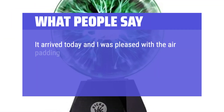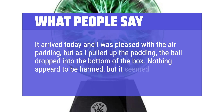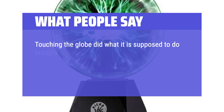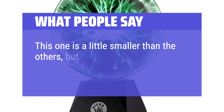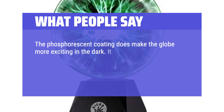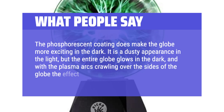What people say: It arrived today and I was pleased with the air padding, but as I pulled up the padding the ball dropped into the bottom of the box — nothing was harmed, but it seemed like a dumb arrangement. Anyway, I plugged it in and got really nice purple plasma tendrils hitting the globe and turning green. Touching the globe did what it's supposed to do — it brought many of the tendrils toward my fingers, and I did not feel any shocking, tingling, buzzing, or anything wrong. This one is a little smaller than the others but looks great and is more active. The color is bright. The phosphorescent coating makes the globe more exciting in the dark — it has a dusty appearance in the light, but the entire globe glows in the dark, and with the plasma arcs crawling over the sides the effect is pretty good.